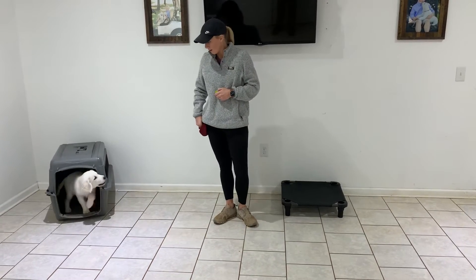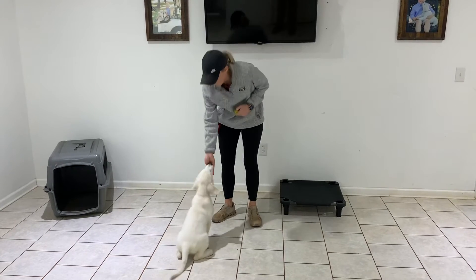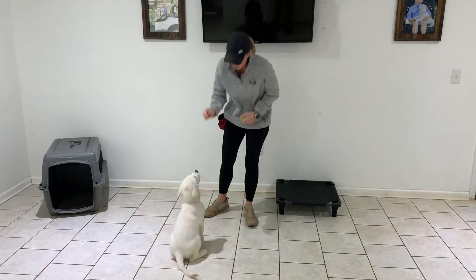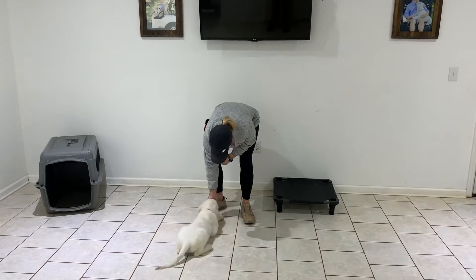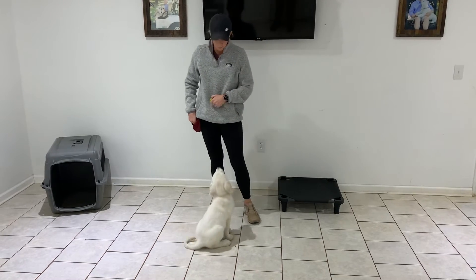We haven't been able to get out and play. Sit. Good boy, River. And River, down. Good boy. So I'm just going to run through these commands one more time — just a quick video to kind of recap what we've been working on.